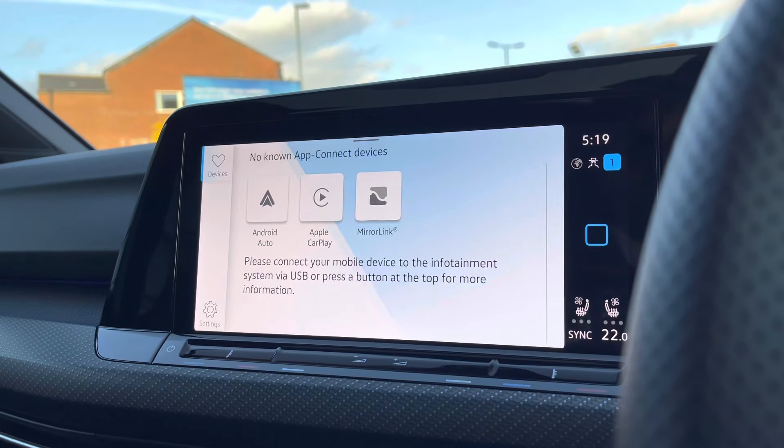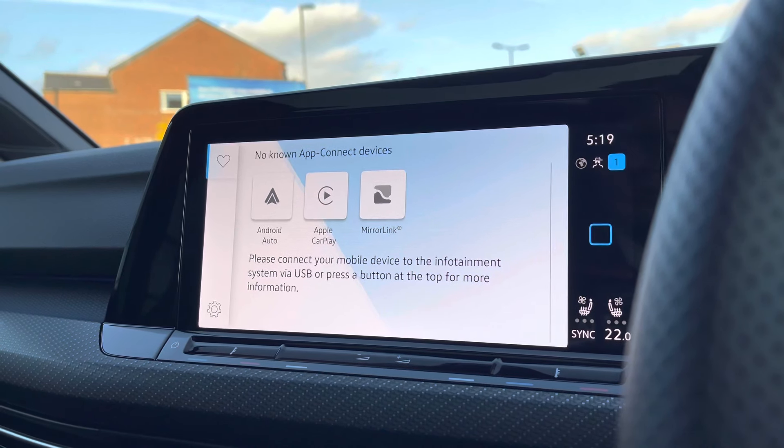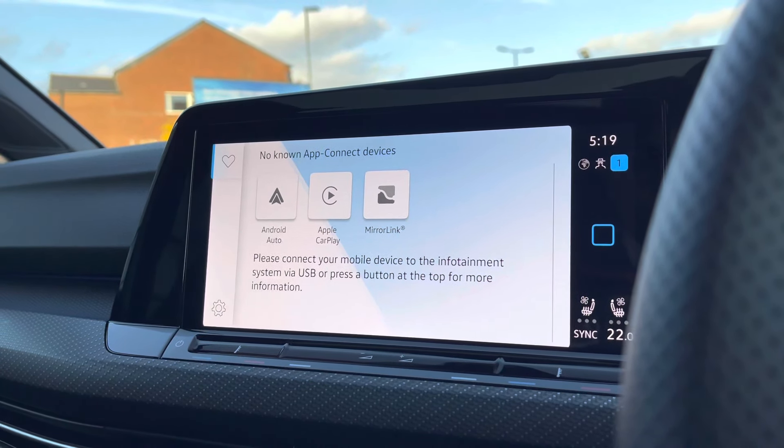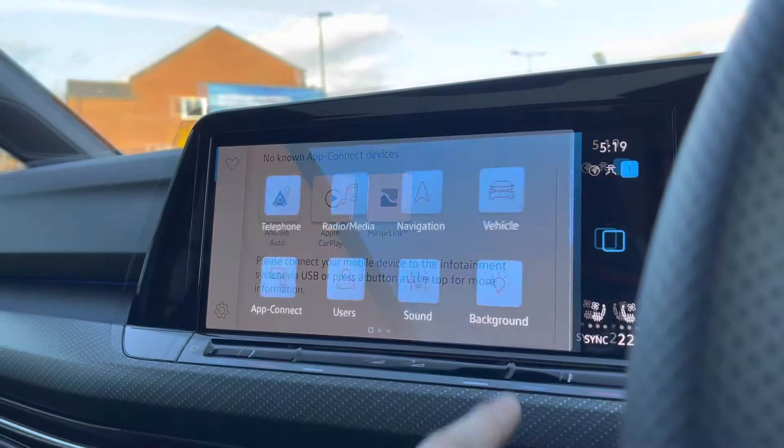When going into App Connect, we have Android Auto, Apple CarPlay, and MirrorLink, enabling us to display our phone directly through the car to access driver-safe applications including Spotify and Apple Music to keep ourselves entertained, and it does add a new perspective to your infotainment screen.